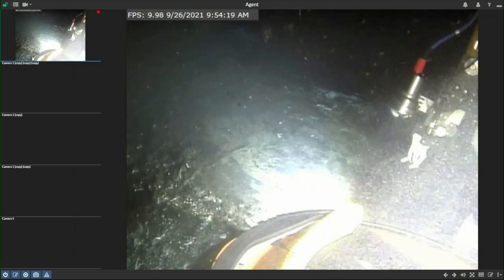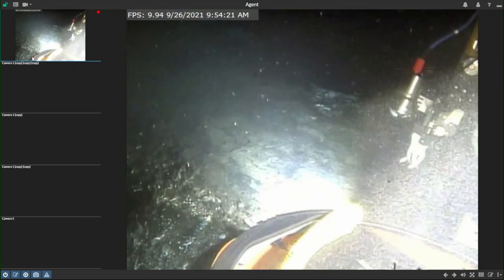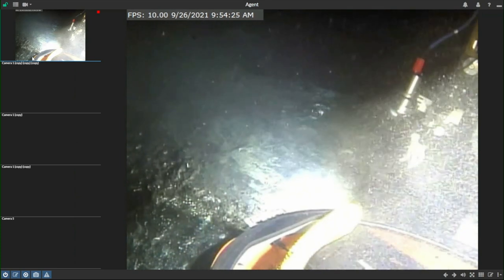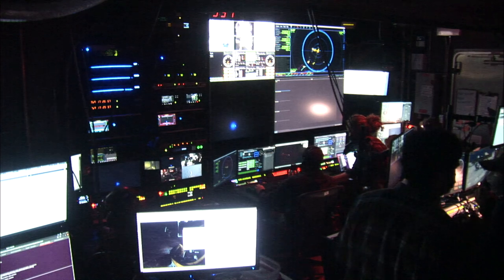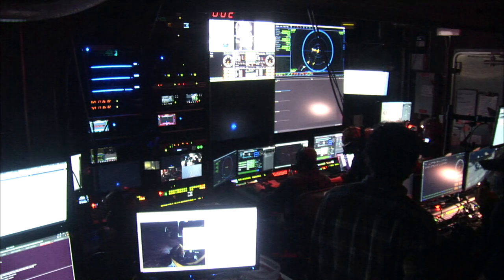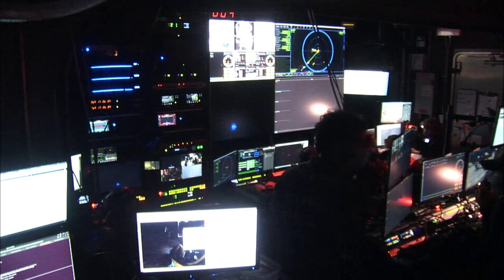We've got a motor fault at the moment — that would be why. Our error code that we're looking at currently is B000, so Nui is really getting ready for Halloween.